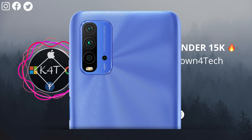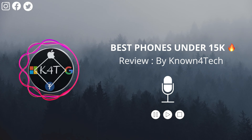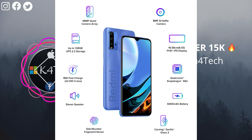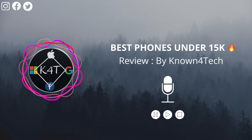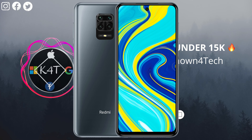The next one is the Redmi 9 Power. This offering from Xiaomi is available in three variants: 4 GB RAM and 64 GB storage for ₹10,500; 4 GB and 128 GB for ₹12,000; and 6 GB plus 128 GB for ₹13,000. You have a choice of three bright colors with a large Redmi logo across the back.